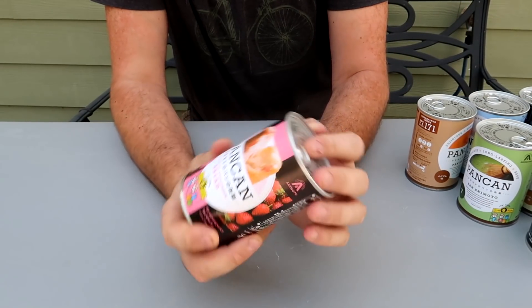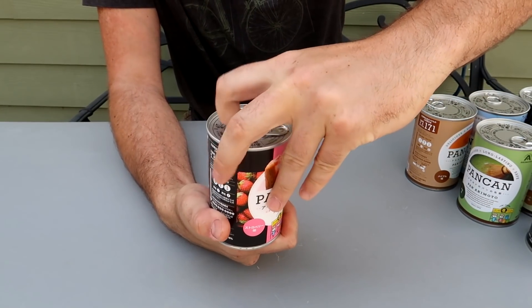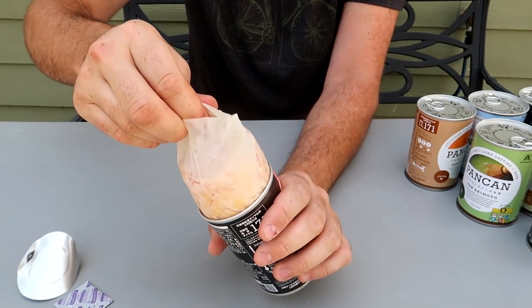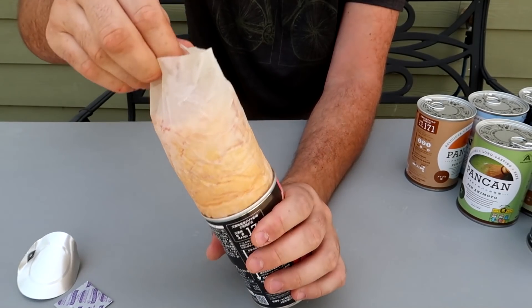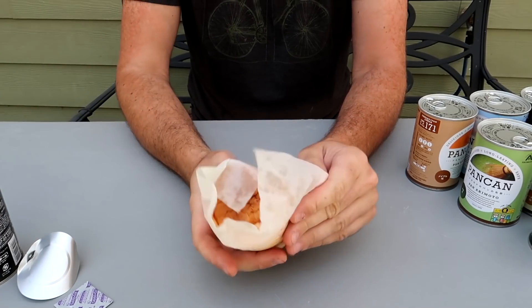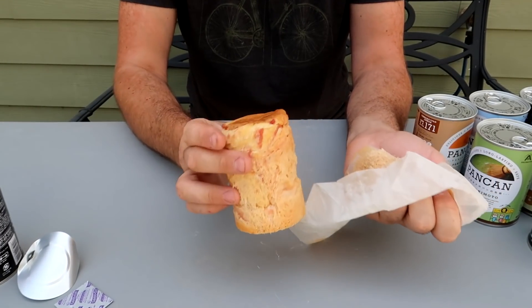This one right here is strawberry. Look how cool that is — easy to open. The can seems to be super lightweight. Look how easy it is to take it out.